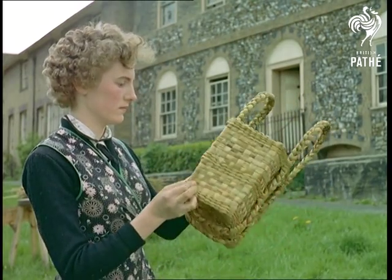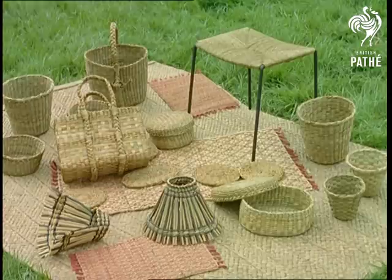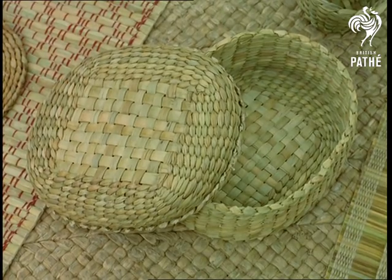A fine example of an old craft, only slightly modernized. And for this elegant display, we take off our newly acquired rush hat to these delightful weavers.